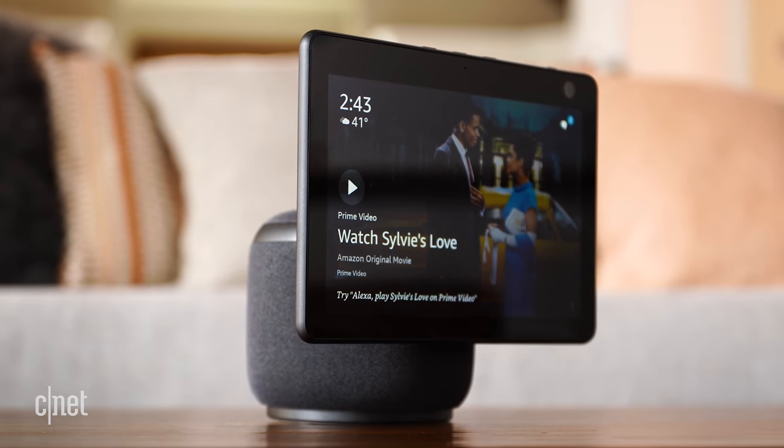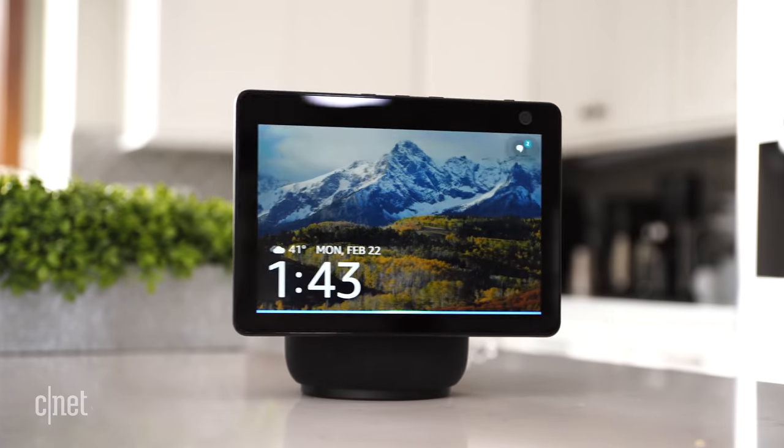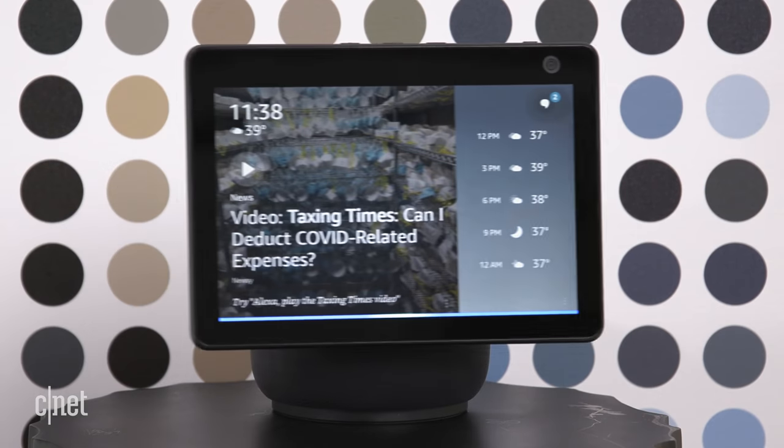This is the Echo Show 10, a $250 smart display from Amazon that can pan its camera and track you around the room. Next level? Creepy? Let's find out.